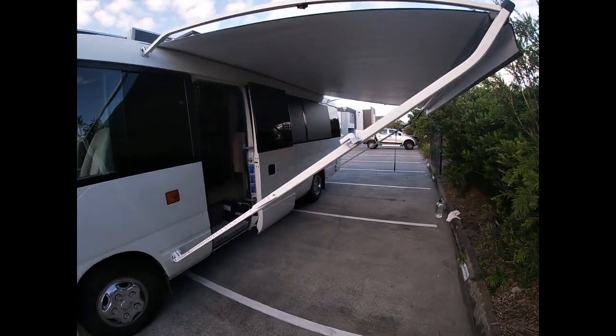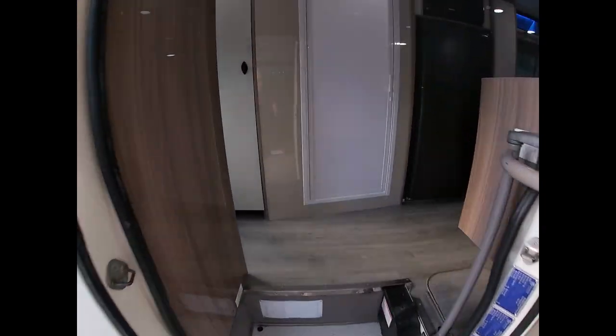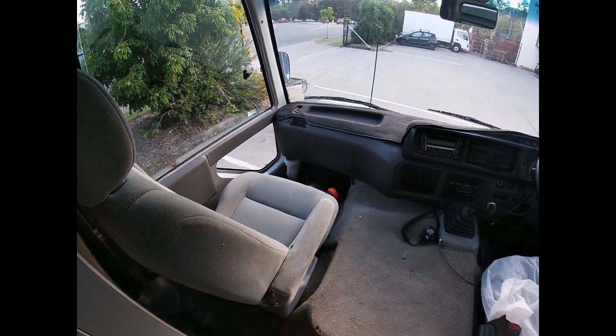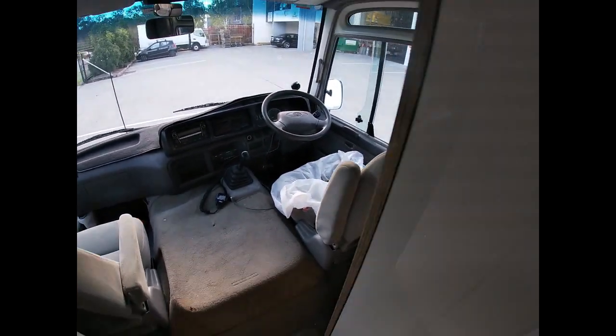Hi guys, Richard from Knock Knock RV. Have a look at this one — a 2011 coaster. We've put a couple of Kia seats at the front for more comfort, and you get nice armrests.